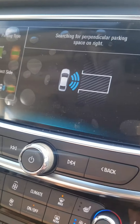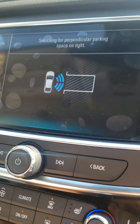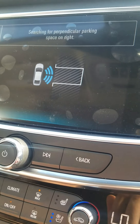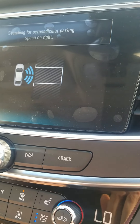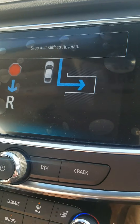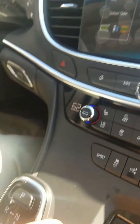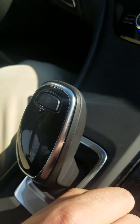So we're gonna go ahead and start looking for a spot here. Waiting for the camera to pick up the lines. There we go. Now we're gonna go ahead and put it in Reverse — go ahead and shift it right into Reverse.